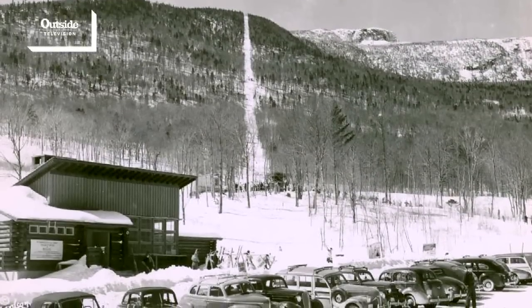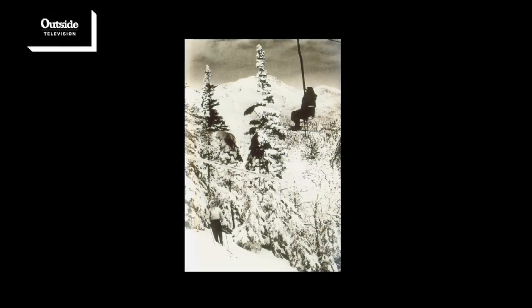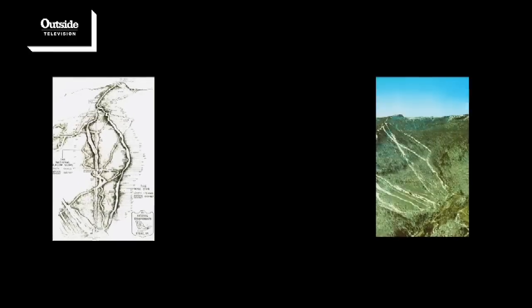The first trail of the Front Four was Lift Line, and that was cut in 1940 when the single chair went in. Over the years that was developed into what we see today.